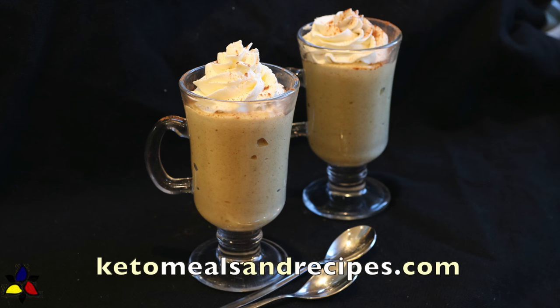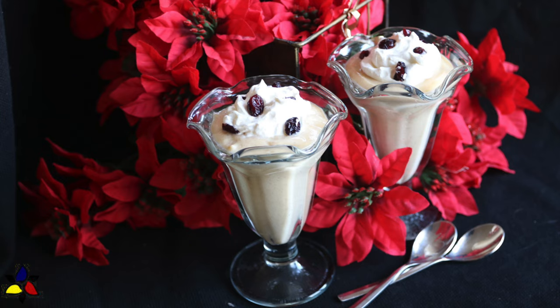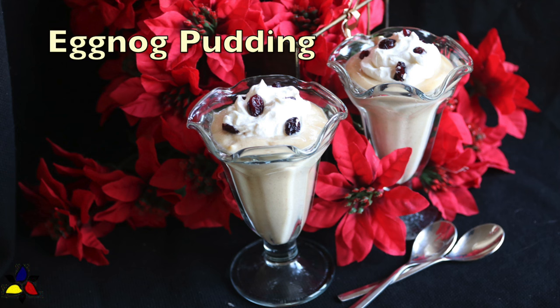Welcome to KetoMealsandRecipes.com. Today, I'm going to show you how to make a rich, velvety eggnog pudding, or, as some people like to call it, eggnog custard.